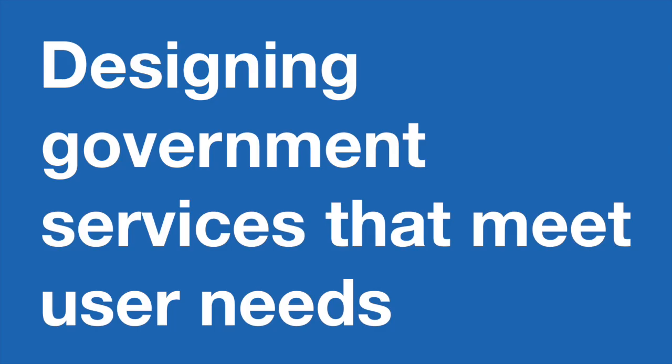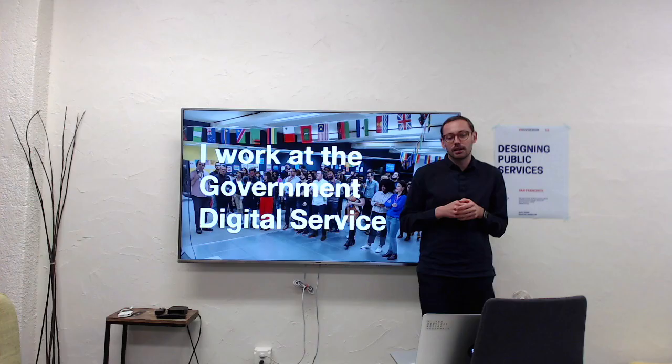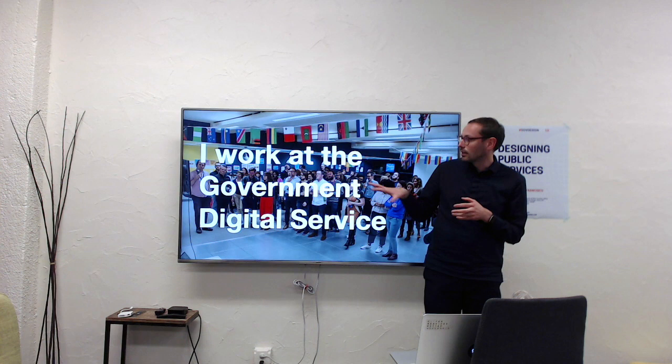I'm going to talk about designing government services that meet user needs. I work at the Government Digital Service, or GDS, and we are part of the UK Cabinet Office, which is the most central part of the UK government. We are about 800 people in East London.